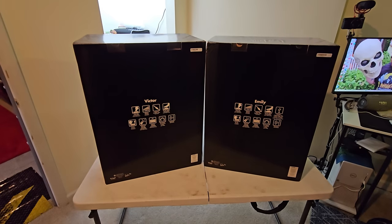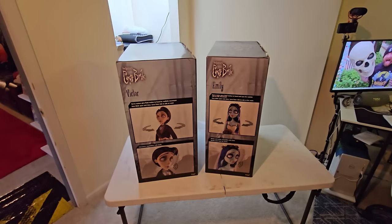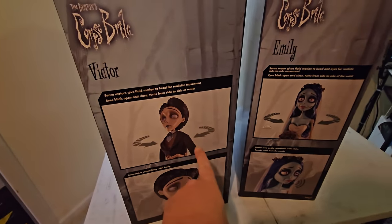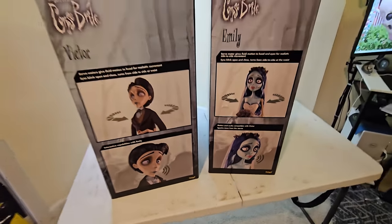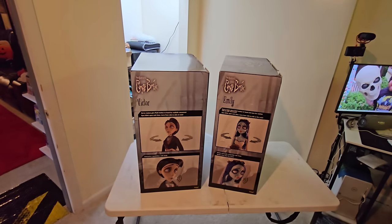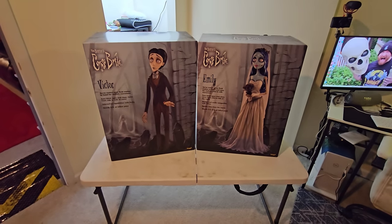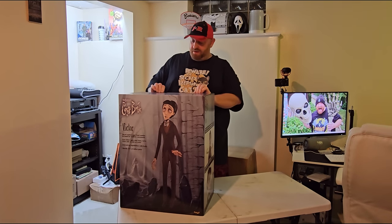The back of the boxes gives you the basic information about each, and the last side shows more pictures of them — it shows they have movement that goes back and forth and that they both speak. I think those are some pretty cool pictures. I am so excited to get down to unboxing these guys. Alright, here we go — Corpse Bride Emily and Victor. Let's begin with Victor!